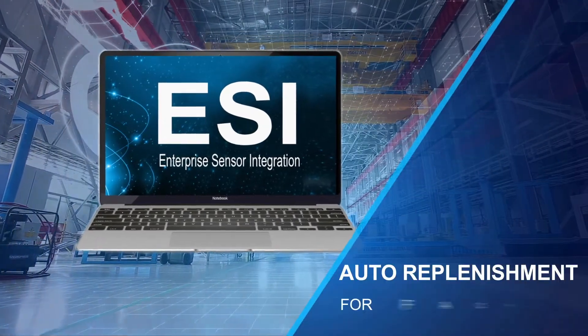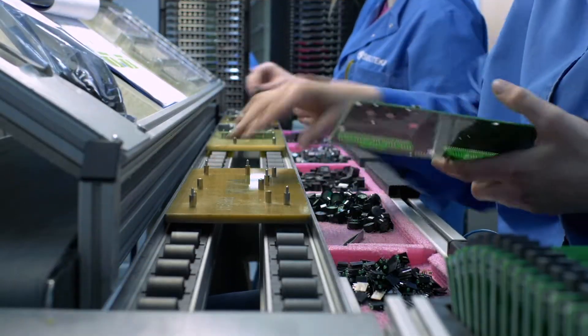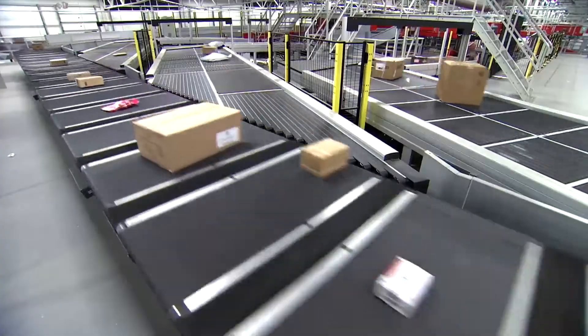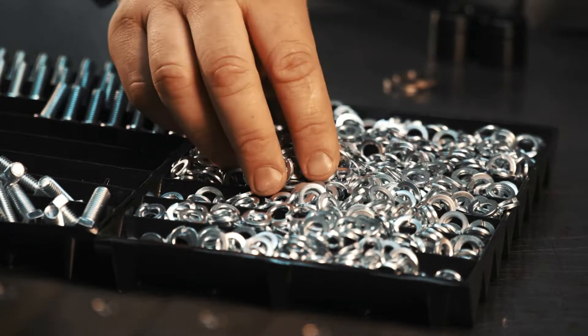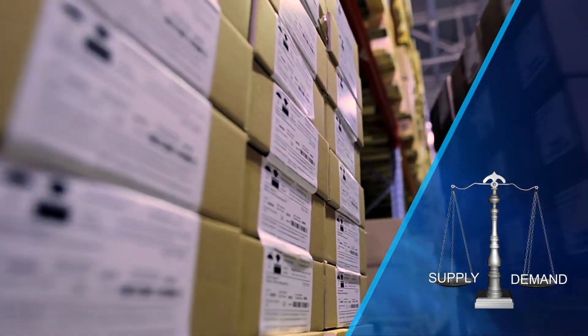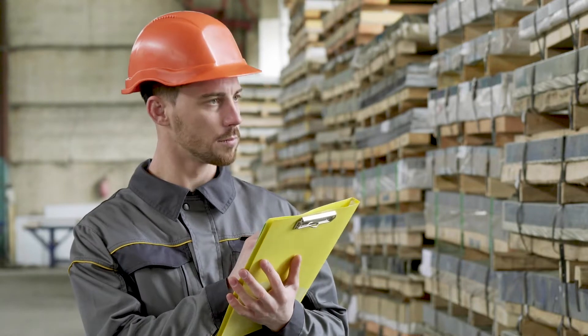Inventory management is the cornerstone of any manufacturing operation, but balancing supply and demand is a constant challenge. Manufacturers must ensure they have enough materials on hand while minimizing stockpiling to achieve that delicate balance. You can no longer rely on manual processes to accurately forecast demand.